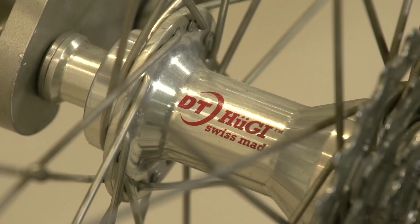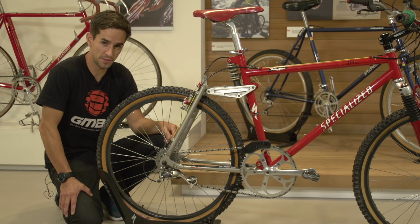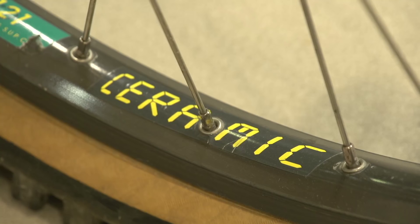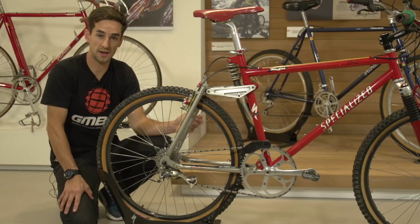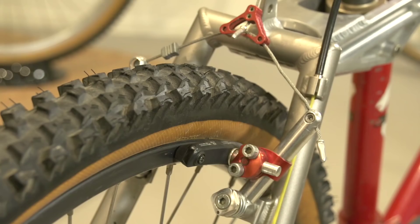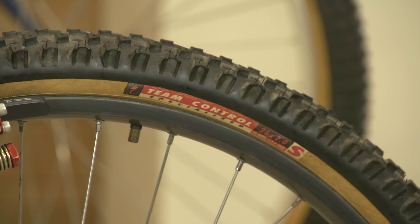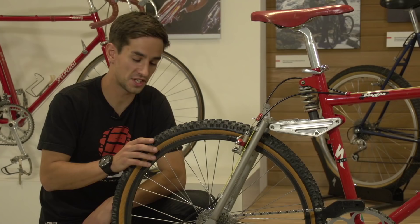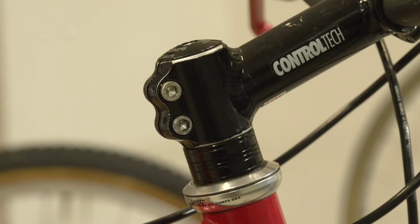The hub widths are 135mm rear and 100mm up front, and these are DT-HUG Swiss-made hubs, which later became known as DT Swiss. Mounted to those are Mavic 121 SUP ceramic rims. Something I noticed on the rear wheel is that the spokes are actually soldered together, because Jason had real problems at the Kamikaze with snapping rear wheels, so they're soldered to give that rear wheel as much strength as possible. The tyres are Specialized own brand — Team Control with Armadillo technology — 26 inch and 2.0 wide.